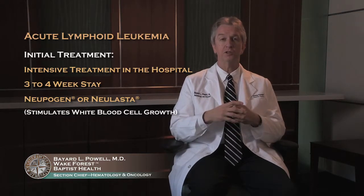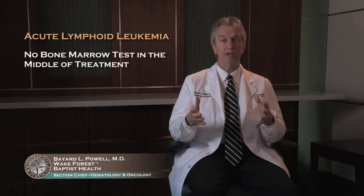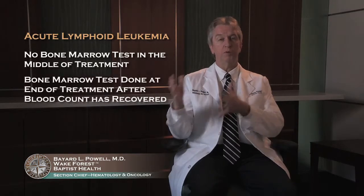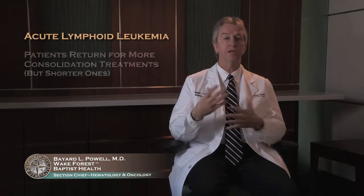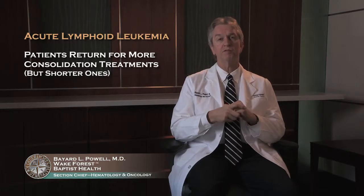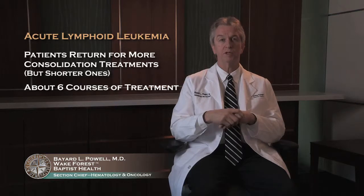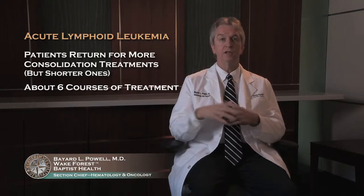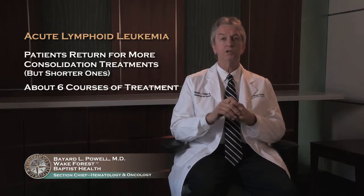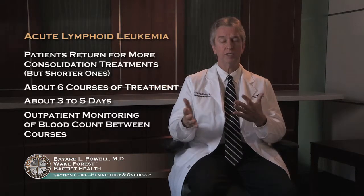The good news about ALL, if there is any good news about any leukemia, is that your hospitalization is somewhat shorter. You do not do that bone marrow in the middle — we treat people and do a bone marrow at the end when their blood counts recover. Patients with acute lymphoid leukemia come back for more consolidation treatments, but frequently for shorter ones. Usually it's about six total courses of treatment, with hospitalizations like AML patients typically for three to five days. We follow your blood counts as outpatients in between times.